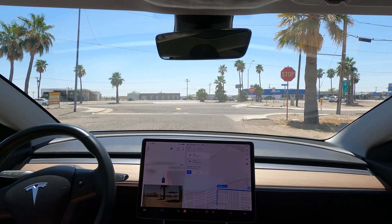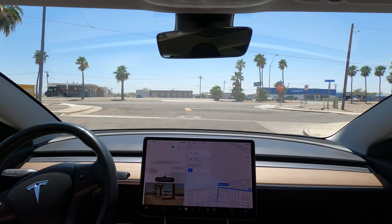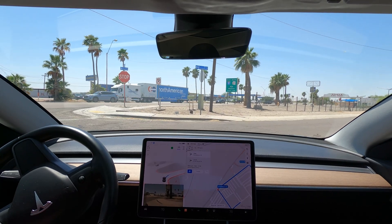This was a rather strange intersection with these two stop signs here. It gets stuck for a moment but does get through it on its own.